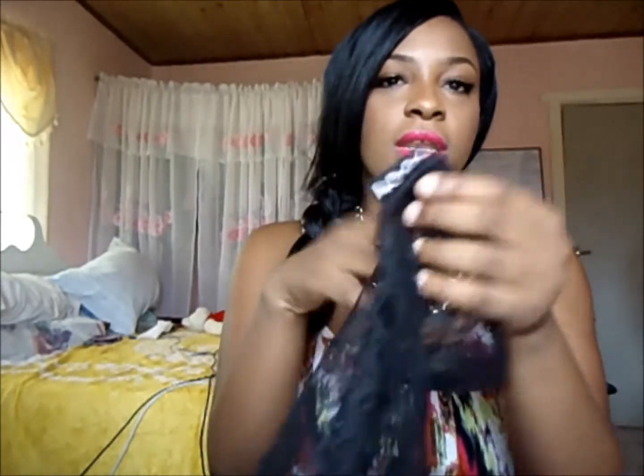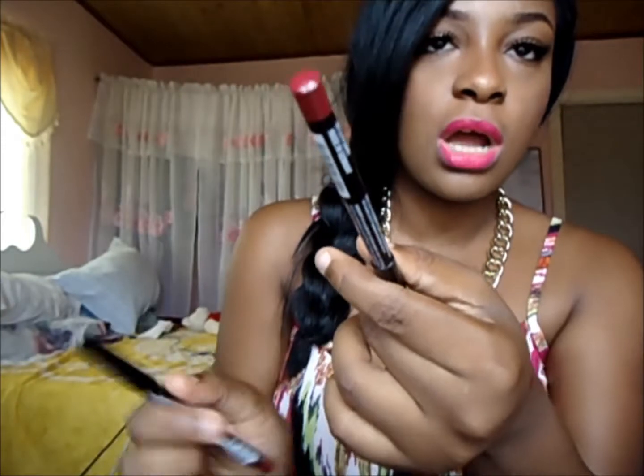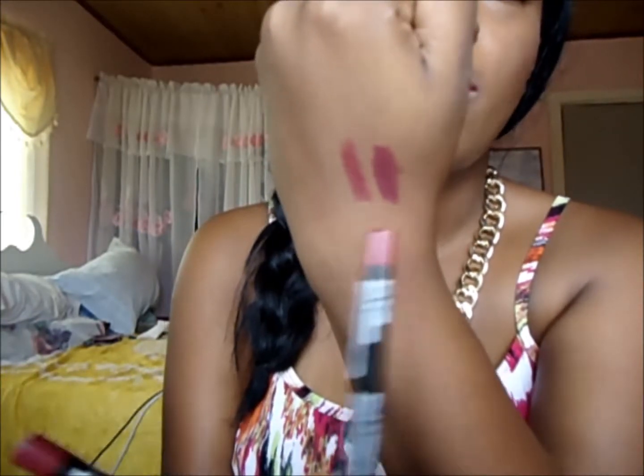The NYX stuff came in this mesh bag — it's really cute. I paid about $27 for everything. The first things I picked up were two lip liners: the first is in 812 Plum, which a lot of people on YouTube talk about, and the second is in Deep Purple. On my hand, the top one is Plum and the bottom is Deep Purple — on the lips you really can't see the difference.